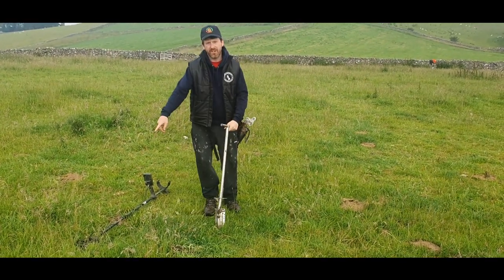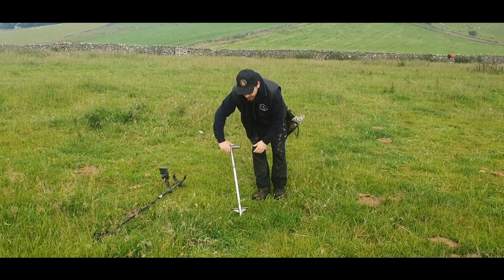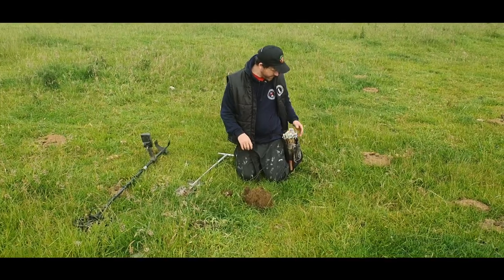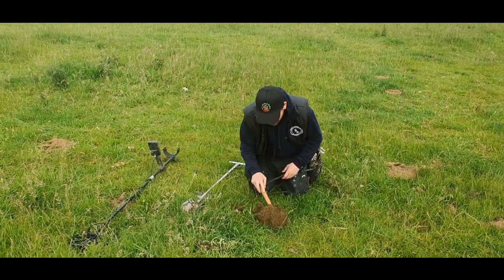We're on the 11-inch coil today - we ditched the 15-incher. My gloves are nowhere to be seen, naughty boy. I haven't changed the batteries in the pinpointer either - we're going flat on the last dig. You are well prepared, yes.